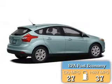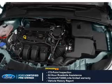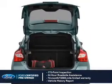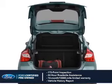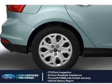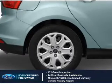Great fuel efficiency saves you money by requiring fewer trips to the gas station. With Ford certified pre-owned vehicles, peace of mind comes standard. Featuring a 172-point inspection, 24-hour roadside assistance, vehicle history report, 12-month, 12,000-mile comprehensive limited warranty,